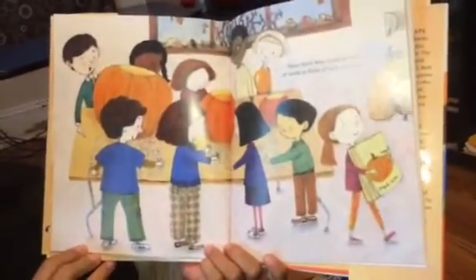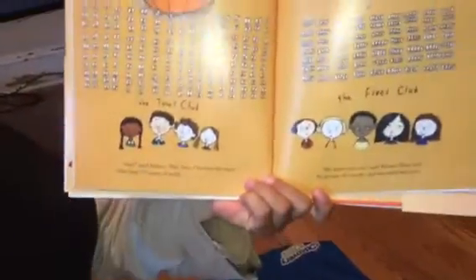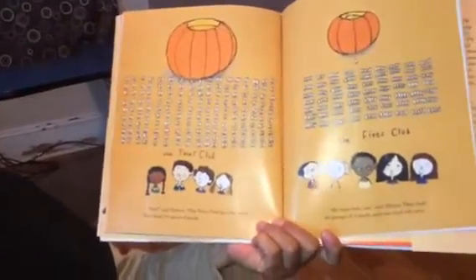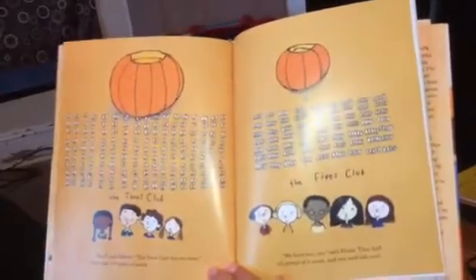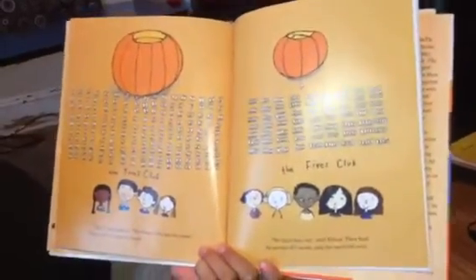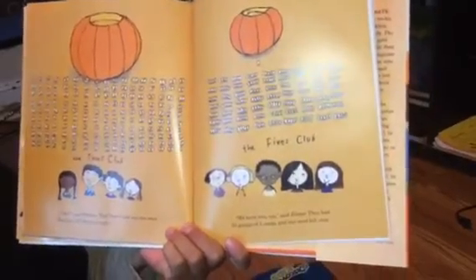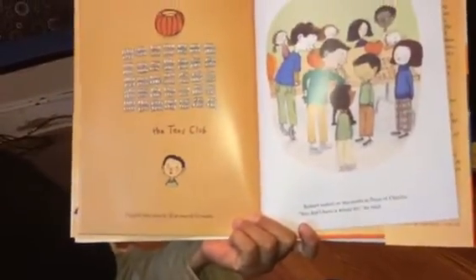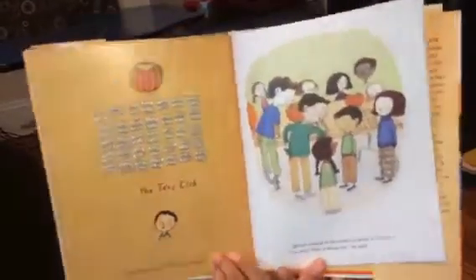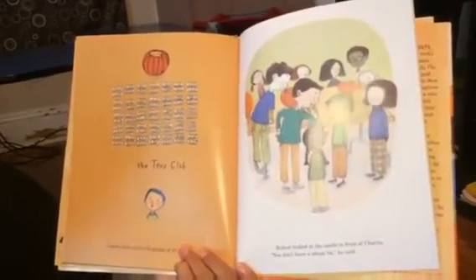Soon, there were many groups of seeds in front of each pumpkin. "Wow, see," said Robert. "The twos club has the most." They had a hundred and seventy pairs of seeds. The fives club — "Whoa, we have lots too," said Eleanor. They had sixty-three groups of five seeds and one seed left over. The tens club: Charlie had exactly thirty-five groups of ten seeds. Robert looked at the seeds in front of Charlie. "You don't have a whole lot," he said.